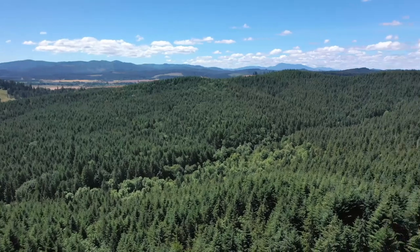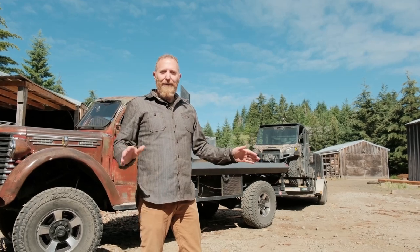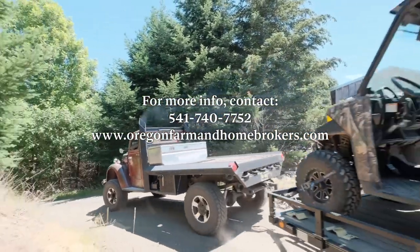Great views of the Cascades — it's nestled right up next to the Coast Range. Tons of wildlife. Love to see you out here. Give us a call or look us up at oregonfarmandhomebrokers.com. Thank you.